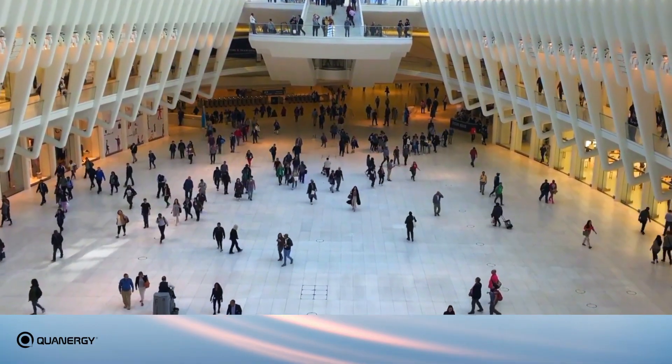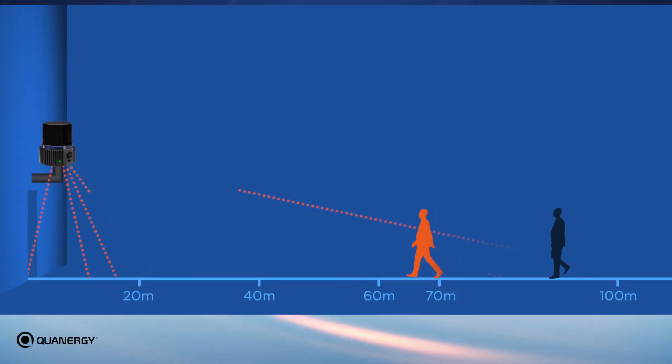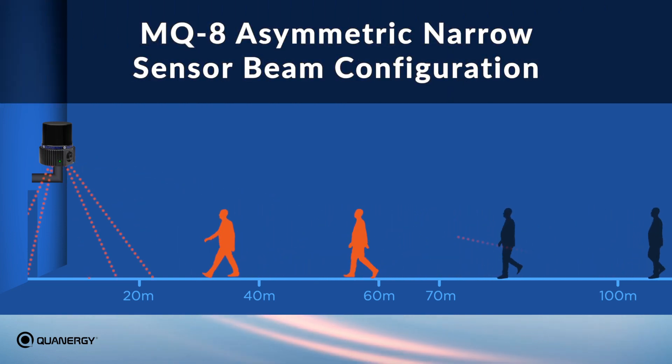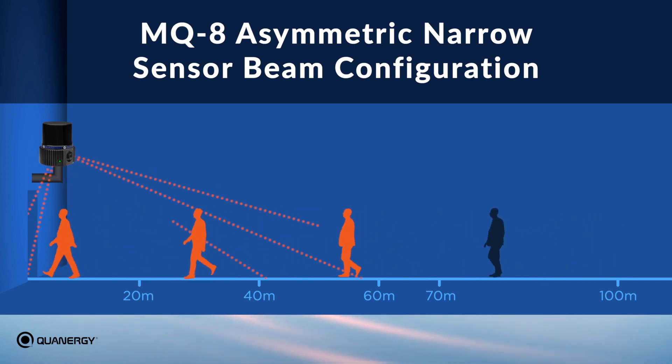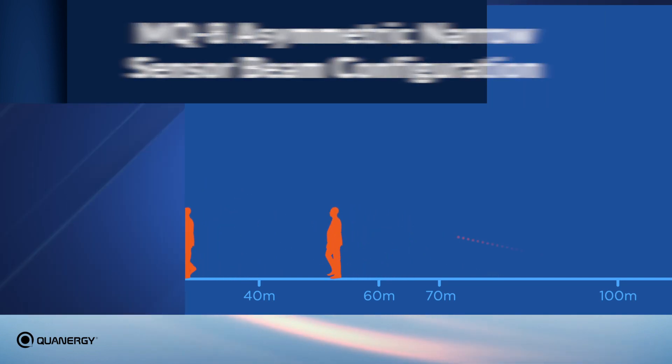This saves on associated cabling and installation costs as well. The larger the space to be covered, the greater the savings. This unmatched performance is possible due to the unique asymmetric narrow MQ8 sensor beam configuration, with all its beams pointing downward to allow multiple beams to simultaneously illuminate objects, which increases classification accuracy and range.